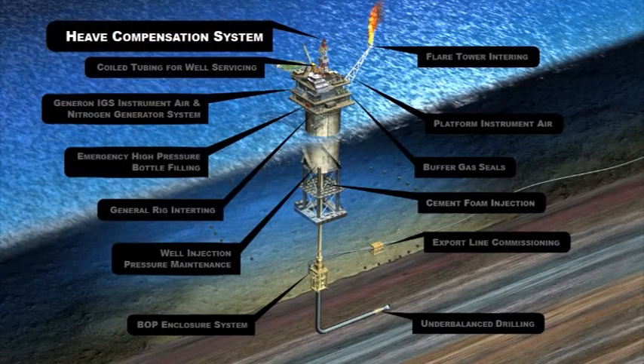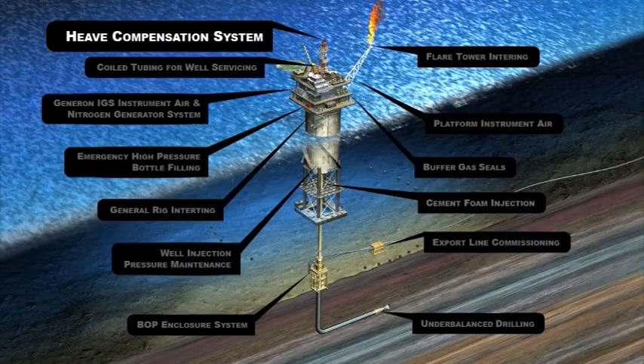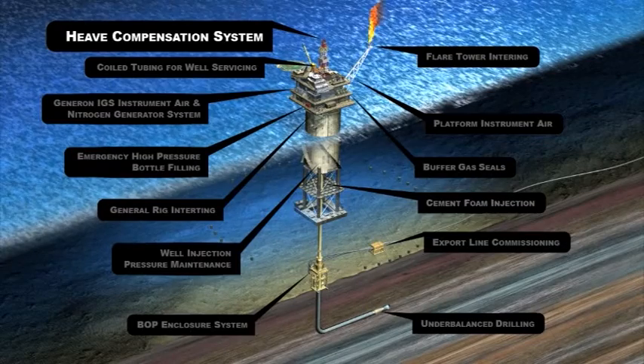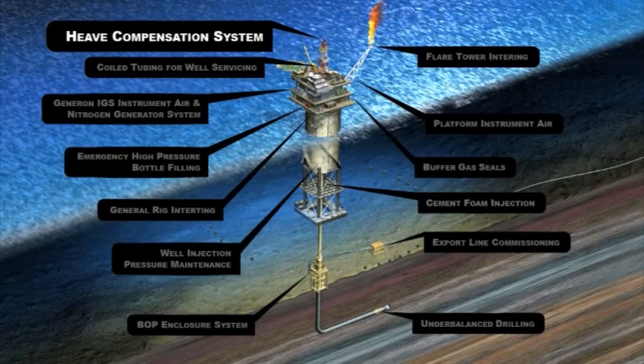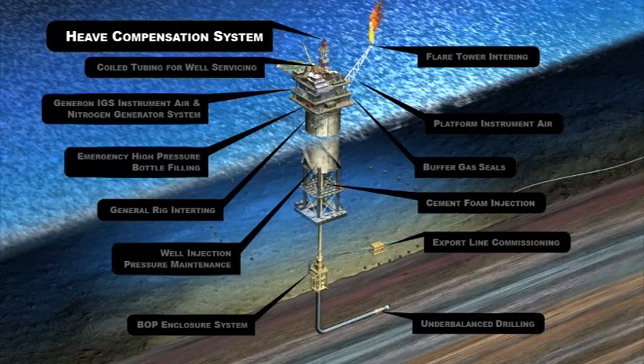Heave Compensation Systems: Offshore heave compensation systems traditionally use high-pressure air, which inherently has safety and quality issues. Utilizing nitrogen decreases the potential for explosive environments and reduces the internal corrosion rate of vessels.